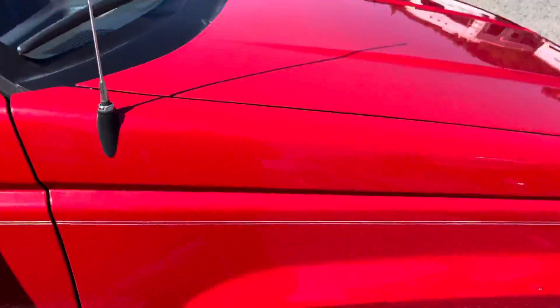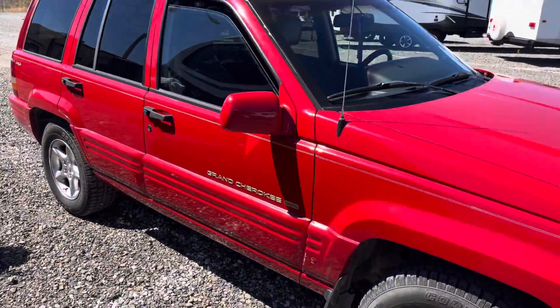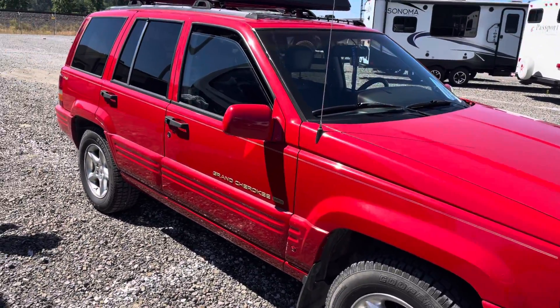Jeep's looking good today. I gotta get that dent in the hood fixed — that bothers me.